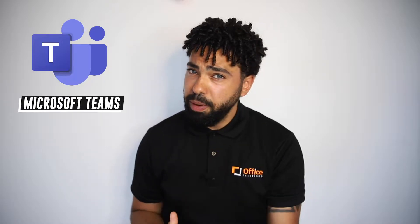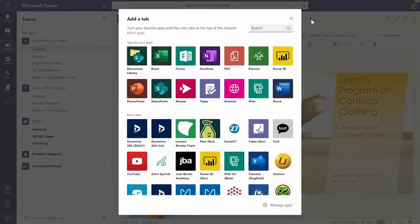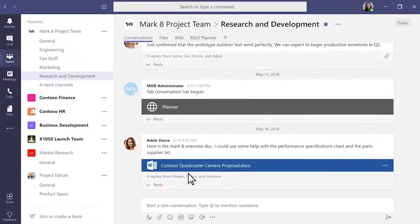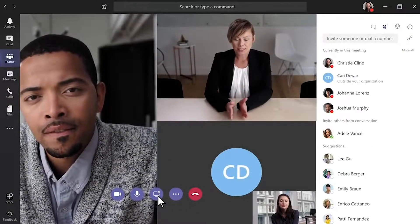First up is Microsoft Teams. This platform is best suited for companies with employees already using Microsoft Office 365. Microsoft Teams provides an abundance of collaborative features that help streamline office workflow. Since the software already works seamlessly with other Microsoft programs such as SharePoint and Outlook, users can jump between messaging, sharing documents, and having video conferences amongst team members.